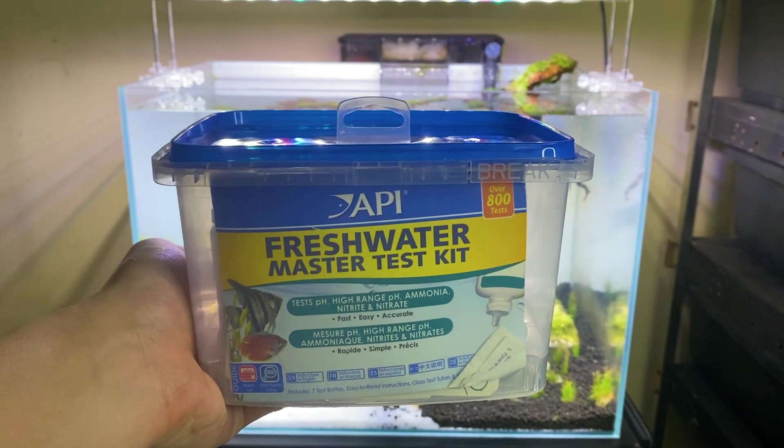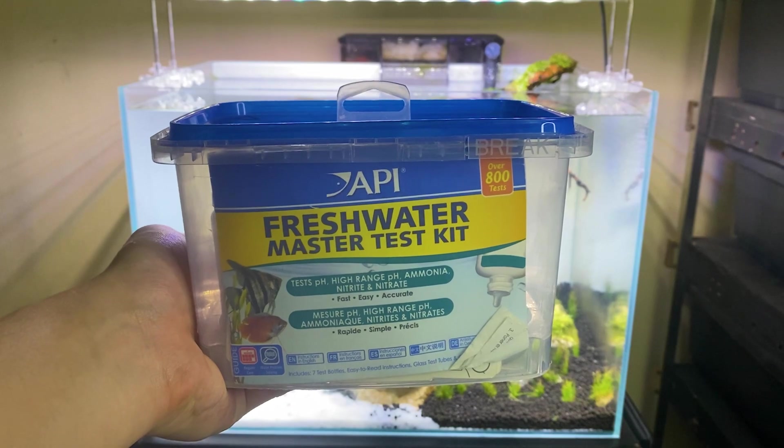Last and pinaka-importante would be your freshwater master test kit. Dahil kung wala tayo neto, hindi natin makikita o malalaman ang ammonia, nitrite, or nitrate levels natin sa tank.